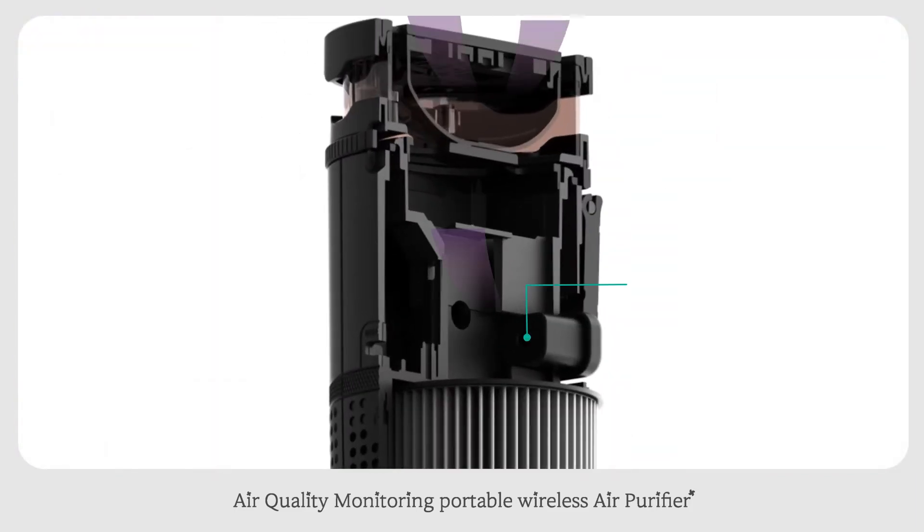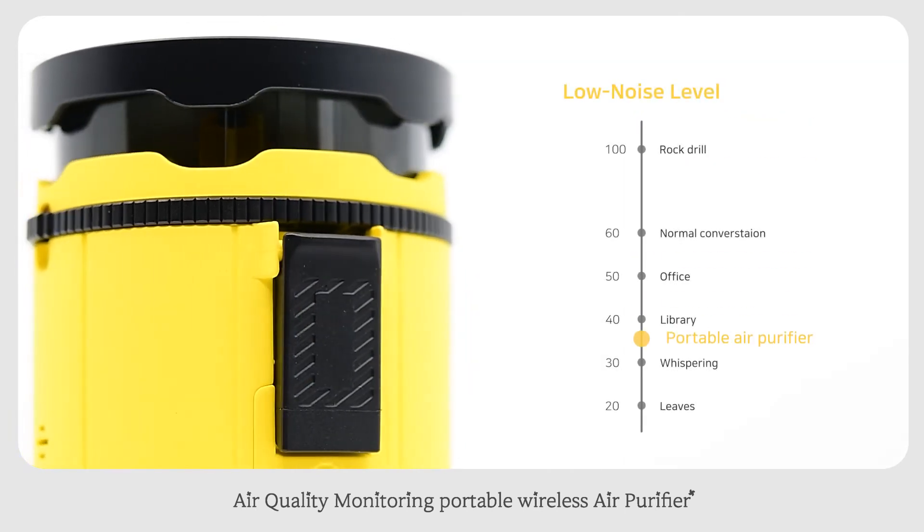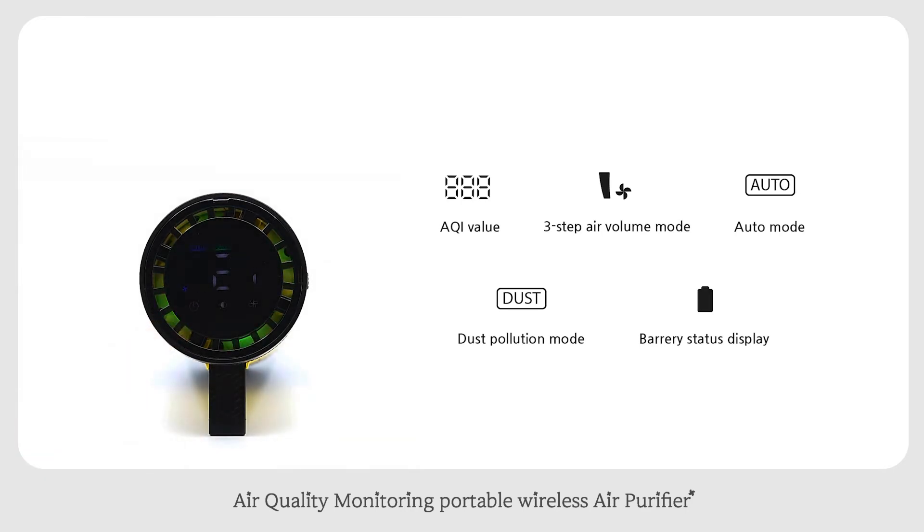A high polymer perfume diffuser provides long-lasting fragrance. Low noise purification design makes it usable in quiet environments. Features include AQI value display, three-step air volume mode, and brightness control mode.